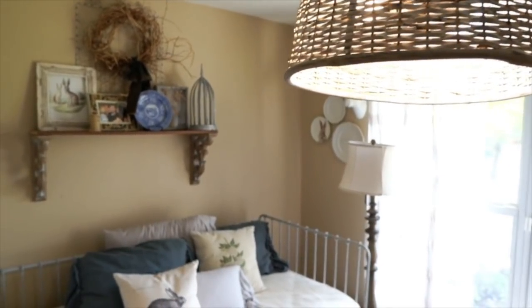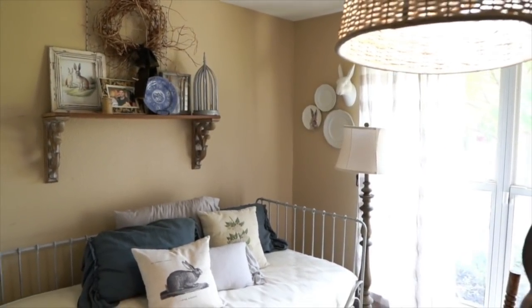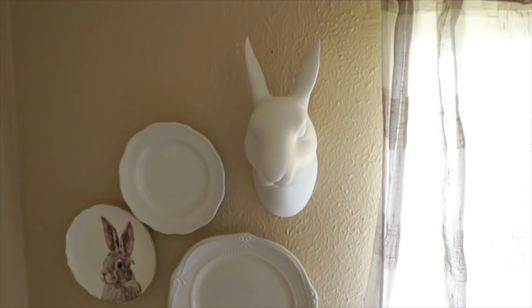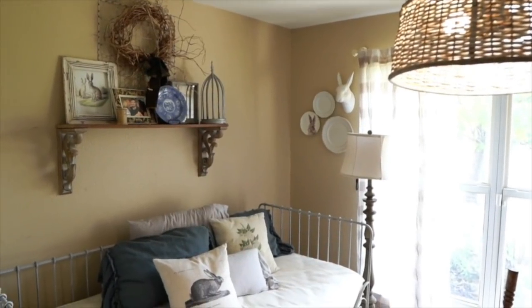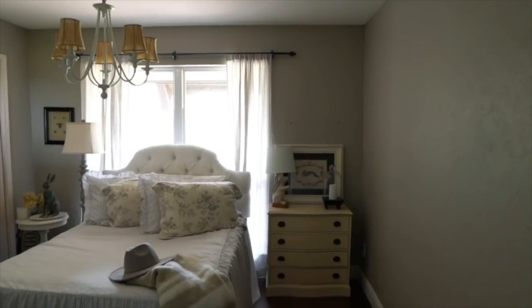Next to that room is my craft room, and today I'm only going to show you this half of it because I'm a really messy crafter and you probably don't want to see that mess. You can see that I love bunnies — if you notice throughout the rest of the house I have them, and I do keep them up all year. They're not necessarily Easter bunnies, they're just hares that I like.